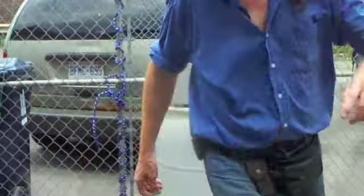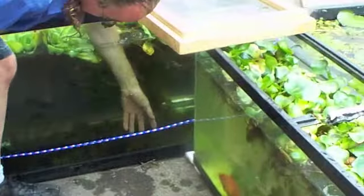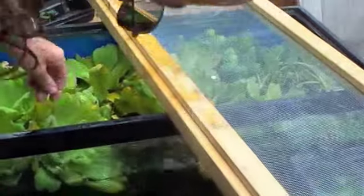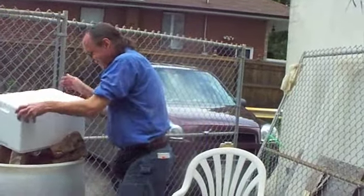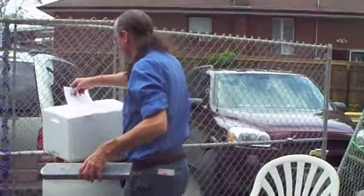Trapdoor snails — where did I put them? Oh, I put them over here. Trapdoor snails are good because they don't eat your plants. They just live in the water and they reproduce — they have live babies. If you put apple snails in, apple snails will clean your plants out.